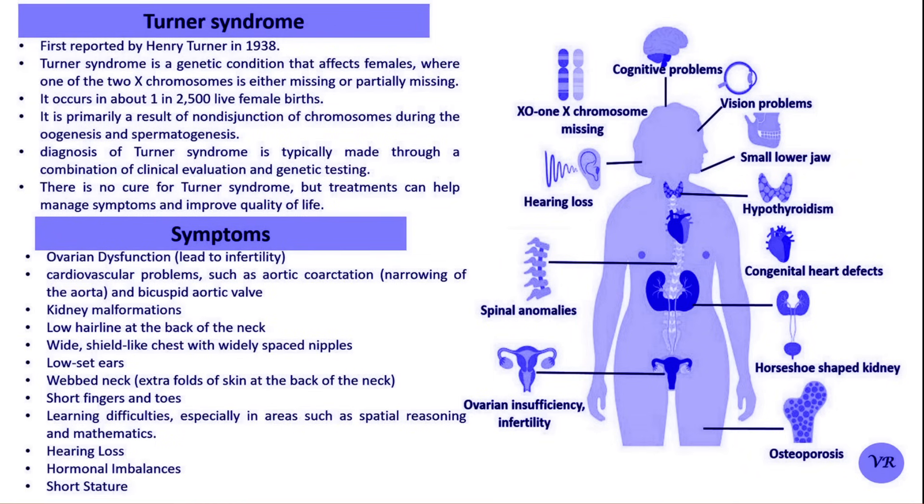Additional symptoms include ovarian dysfunction, hormonal imbalances due to underdeveloped ovaries, and infertility. The condition occurs when one of the two X chromosomes in females is missing or partially missing. The karyotype is 22 pairs of autosomes and a single X chromosome, that is 45,X.